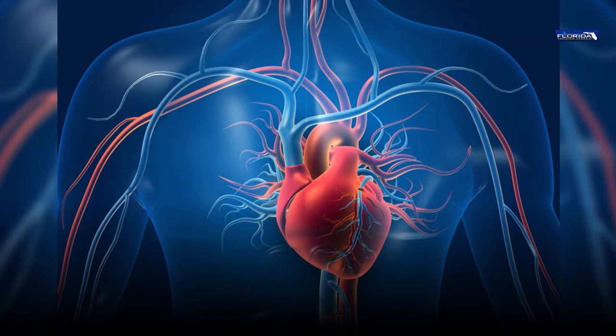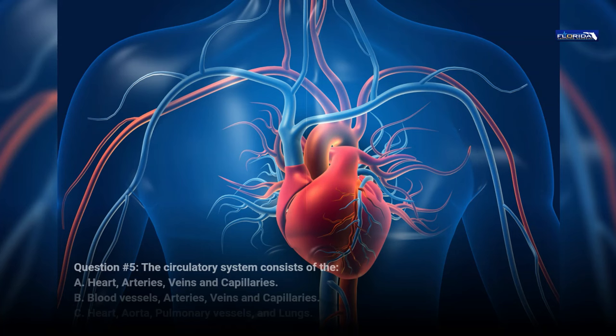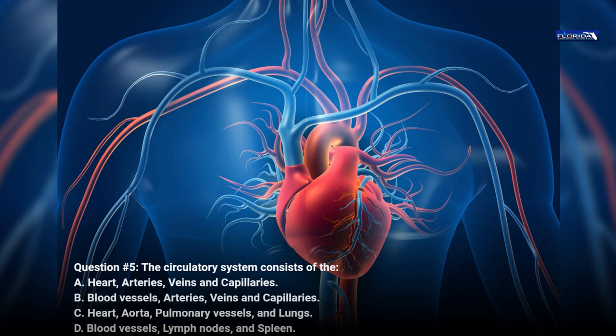Question 5. The circulatory system consists of the: a. Heart, arteries, veins, and capillaries. b. Blood vessels, arteries, veins, and capillaries. c. Heart, pulmonary vessels, and lungs. d. Blood vessels, lymph nodes, and spleen. The correct answer is a: heart, arteries, veins, and capillaries.